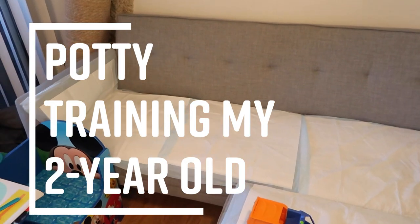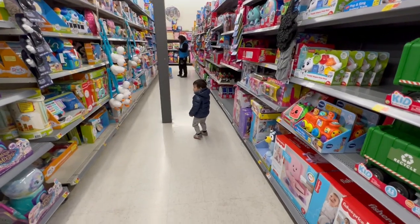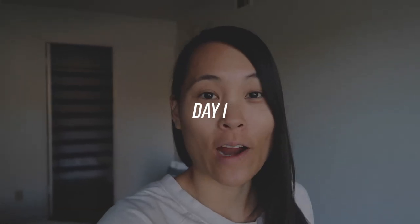Welcome to this potty training video! Today is the first day we are potty training Ezra. He is almost 26 months — he pretty much just turned two. We are doing the 'Oh Crap' potty training method; I'll link the book below. Today is day one, which means no pants.